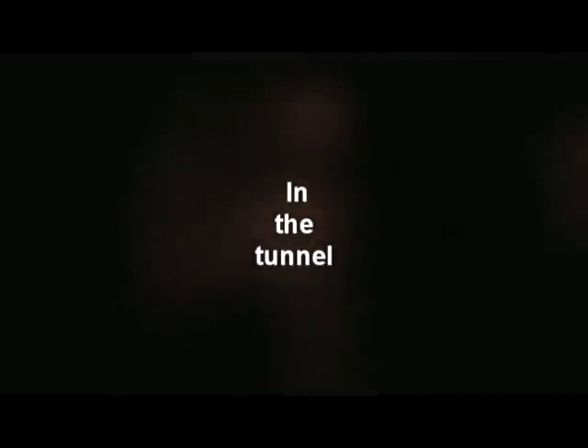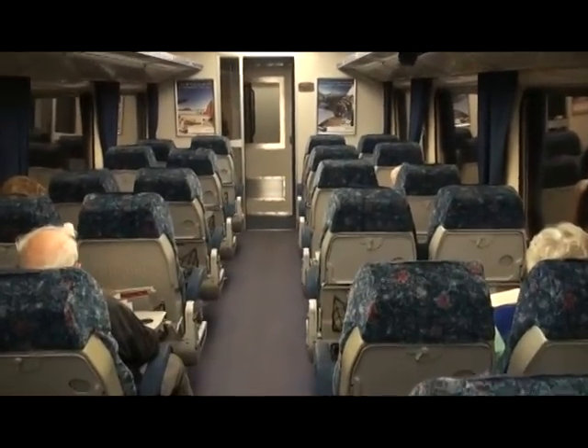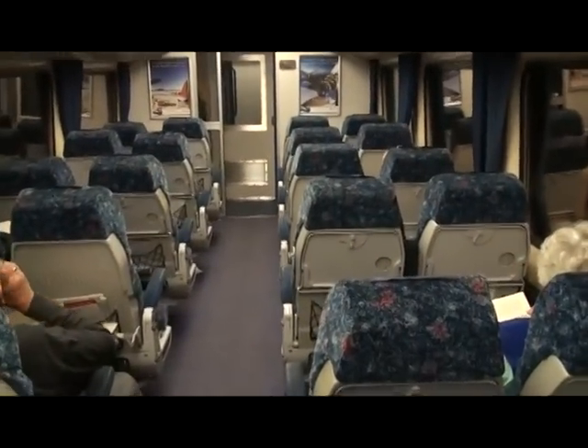Here comes another tunnel. Oh, that's pretty dark. A little light out there in the corridor — you can see the lights of the camera. There we are. Here we are back outside again.